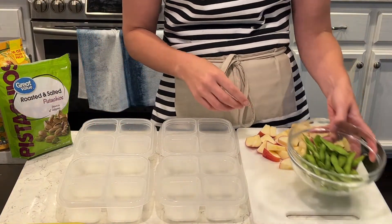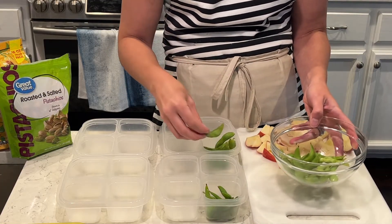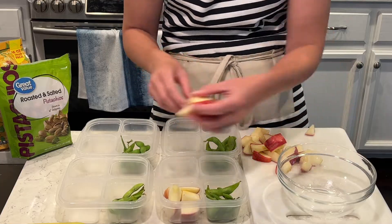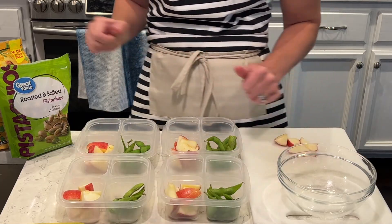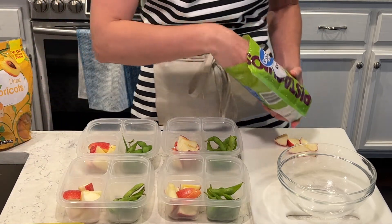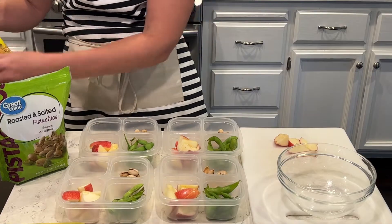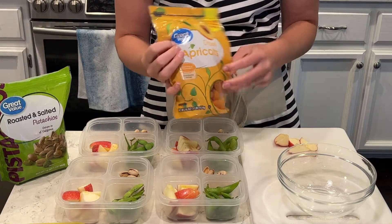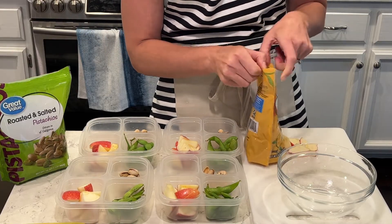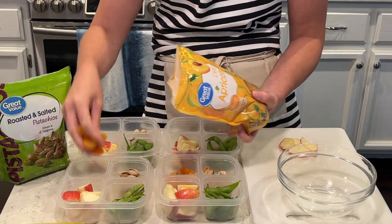For my next snack, I'm using my snack pack containers — I use these all the time for snacks on the go. I'm doing edamame, some apples, pistachios, and dried apricots. I'm going to portion everything out to make sure they hit the calorie target I want. This big bag of pistachios — I could just eat the whole bag — so I have to portion everything out, because we definitely don't want that many calories. I love dried apricots. These snack packs are super easy; I can just grab one whenever I need my afternoon snack.